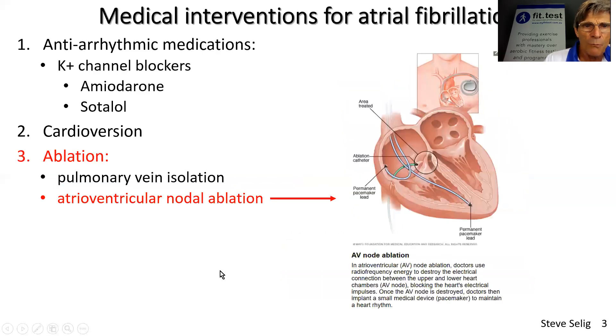What is involved in this case study is a different form of ablation called atrioventricular nodal ablation. Here, the pulmonary veins are not touched at all. I'll go into why they might use this alternative technique. What they do here is ablate — in other words, create scar tissue around — what would otherwise be a normal, healthy atrioventricular node.